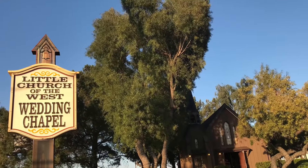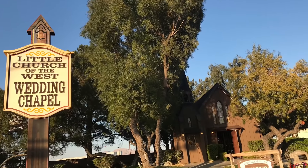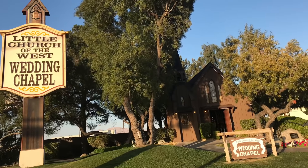Walking along northbound, you will see this chapel to your right. Apparently, it is the oldest chapel on the Strip. Notable weddings held here were those of Richard Gere and Cindy Crawford in 1991, and Billy Bob Thornton and Angelina Jolie in 2000.